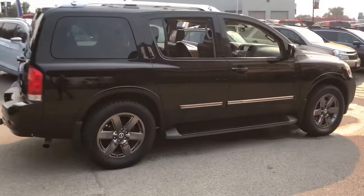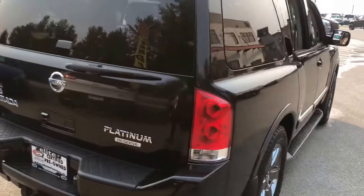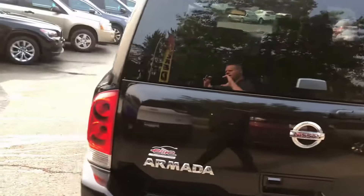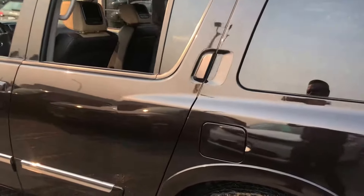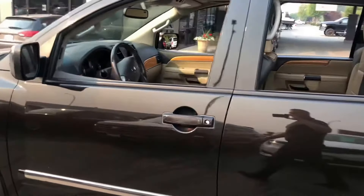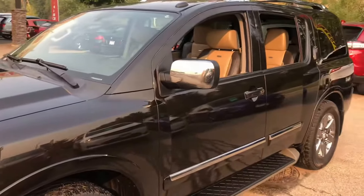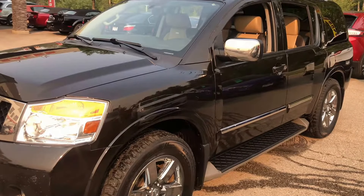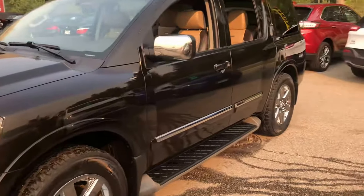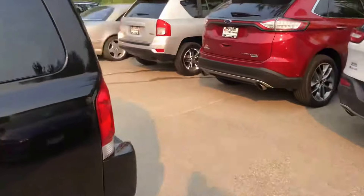As you can see, this vehicle looks black from this side. And where the sun hits it, let me get a better angle here — it's like a rich looking brown. Pretty sharp.